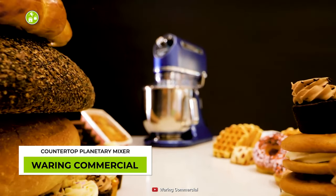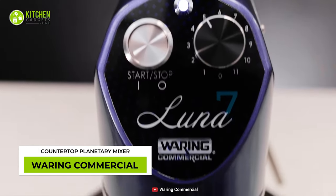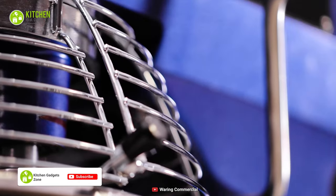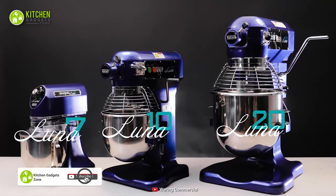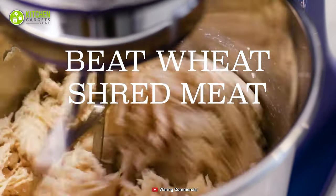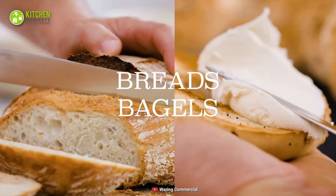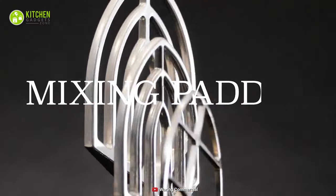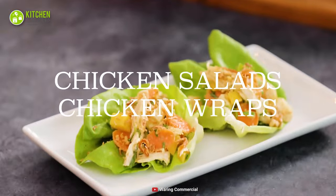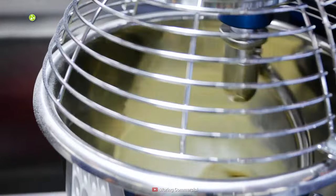Any professional baker will love the Waring commercial planetary countertop mixer. It's quiet, bold and beautiful, which adds to its professional build quality and performance. This kitchen workhorse is available in different sizes and can beat wheat, shred meat and create sweet treats. Its dough hook can knead dough for bread, bagel, pasta and pizza. With its mixing paddles and chef's whisk attachments, tossing salad and wraps along with making cookie dough, pies, frosting cupcakes and macarons is easier than ever.